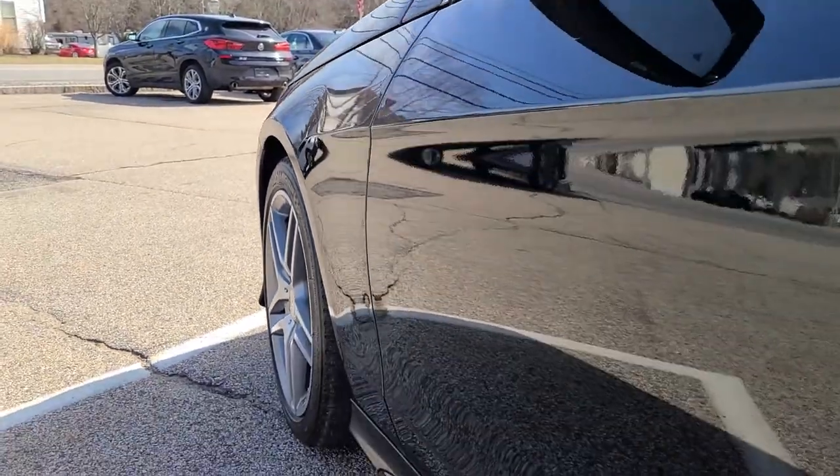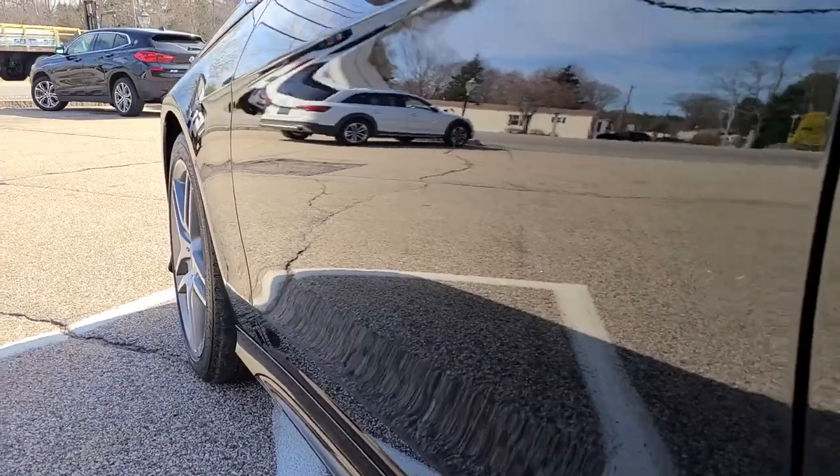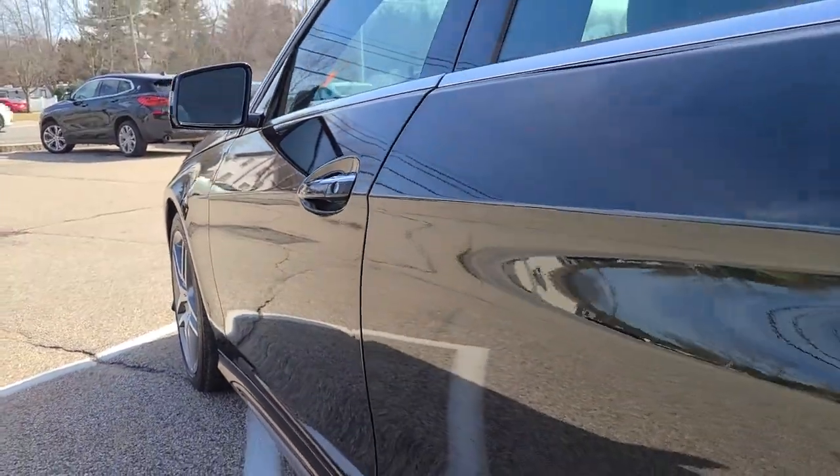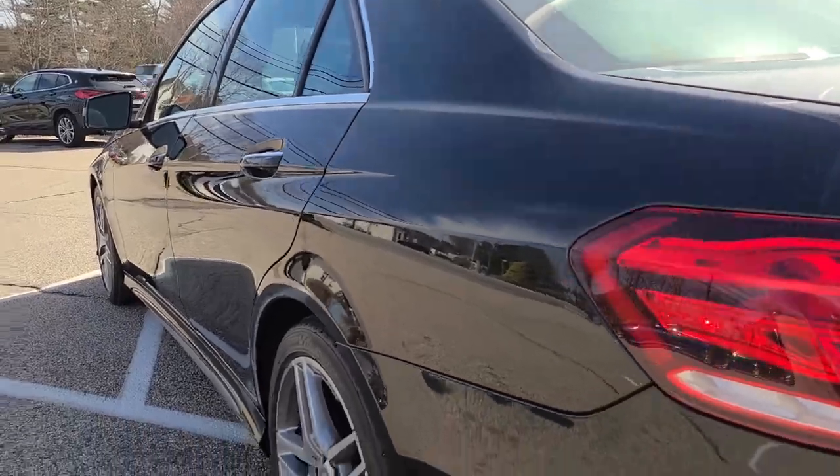The fender looks very nice. You'll notice on the rear edge of this door there is a small ding, as you can see in the light. The rear door here on the driver's side looks nice, and that condition carries onto the quarter panel.